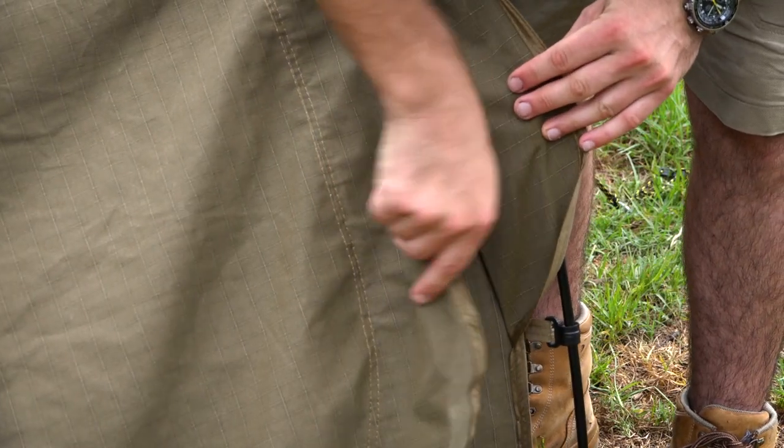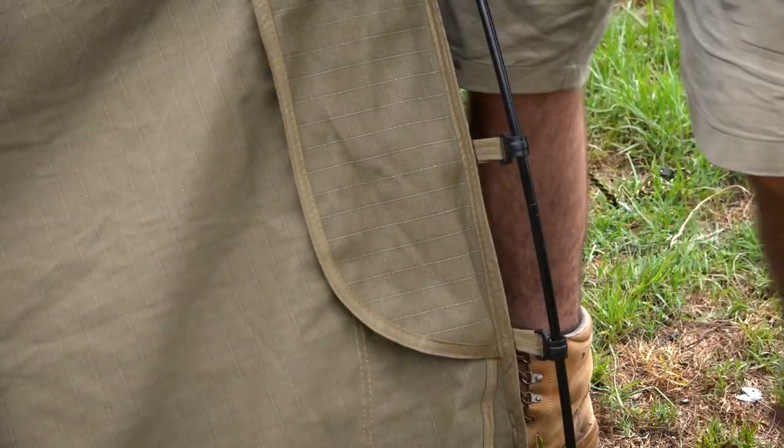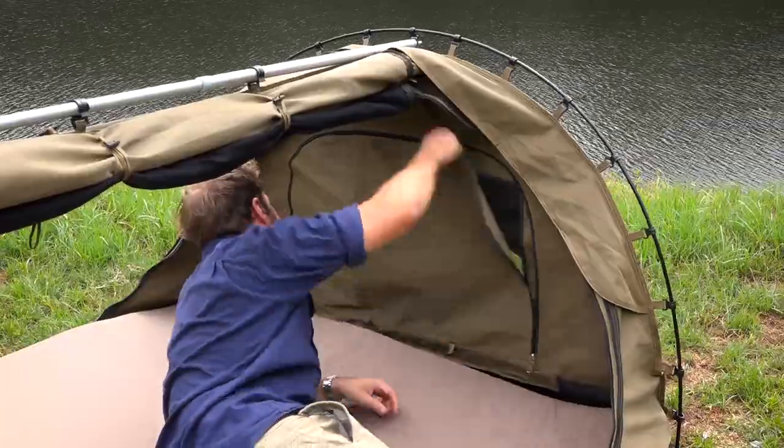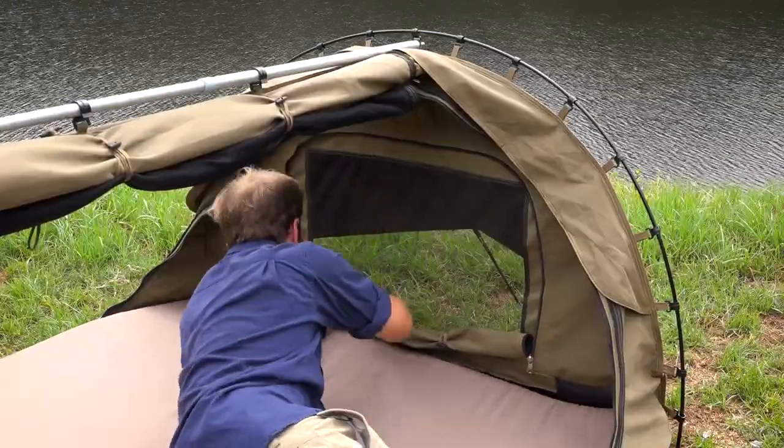Even if you're caught in a summer storm you'll be covered in the Big Daddy. The zippers are covered with two pieces of canvas for double the weatherproofing. Plus there are large storm flaps at your head and feet ends — these mean you can open up the large vents and still catch the breeze without worrying about the weather.